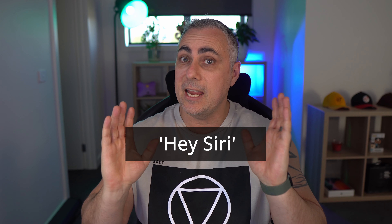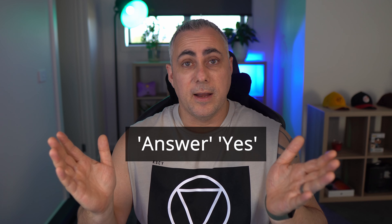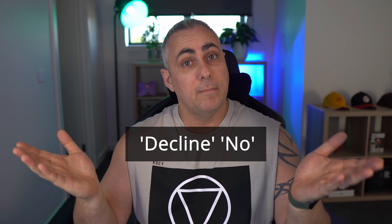I have a few different versions of headphones here, so I'm going to get my wife to give me a call. To answer that call I simply need to use the word "answer" or the word "yes" — there's no need to invoke Siri. The word "answer" or "yes" will work just fine. And if you don't want that call, you can use the word "decline" or the word "no".